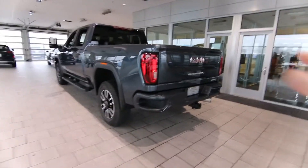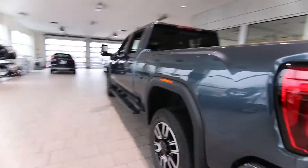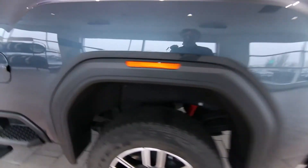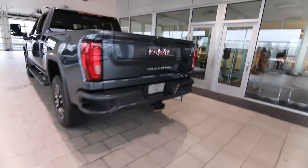With the AT4 you have body-colored moldings — it's devoid of chrome like the Denali. Amazing off-road suspension. And this thing can take a lot of tongue weight, especially being the one-ton.